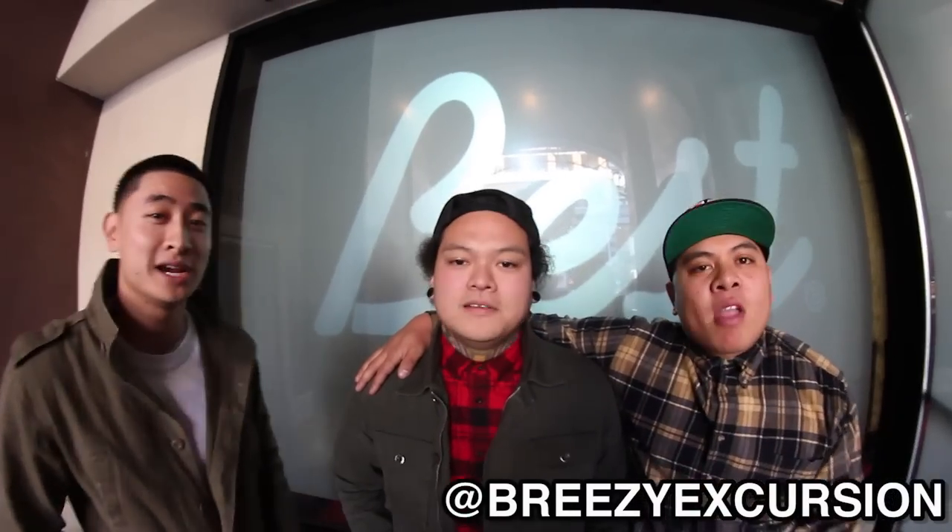Hey, what's going on? Welcome to Blowfish Sushi, Santana Row. I'm Sam. This is Ryan and Flip from Breezy Excursion, showcasing their new line over here at Blowfish.